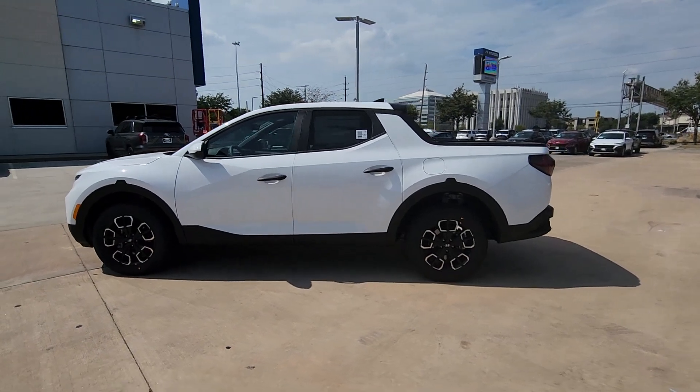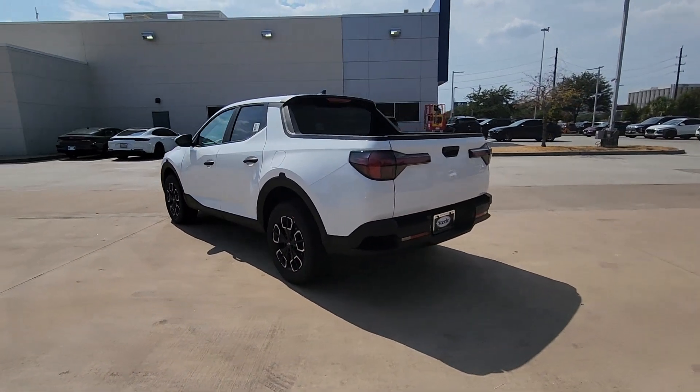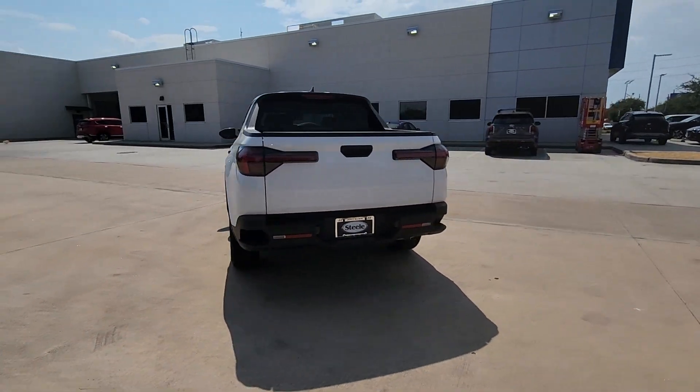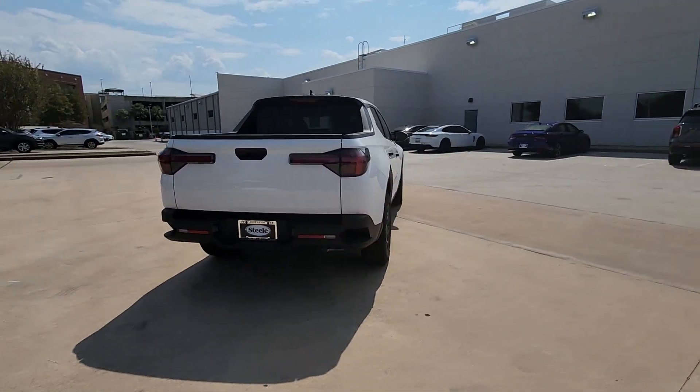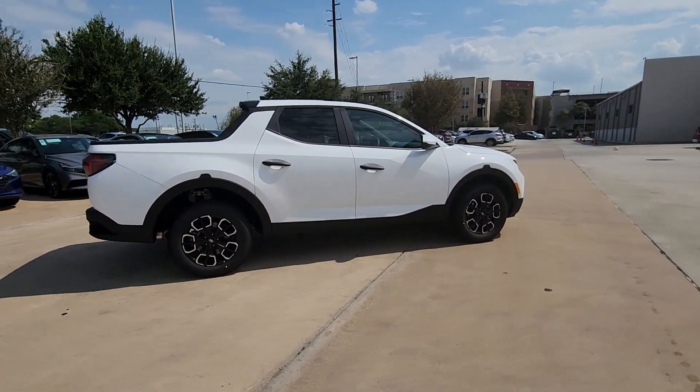Hop into the 2024 Hyundai Santa Cruz. Here's a stylish Santa Cruz that offers open bed and towing utility, a premium interior loaded with modern tech, sculpted good looks, and a calm composed ride. Let the adventure begin.